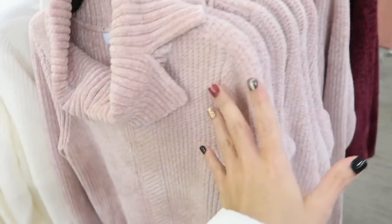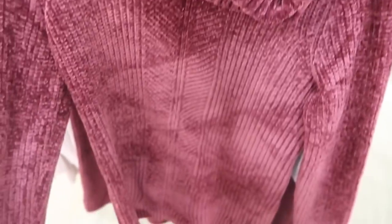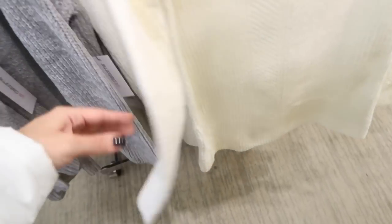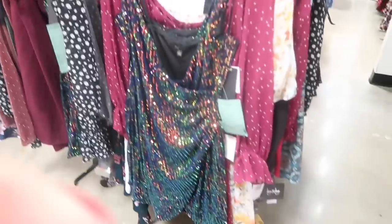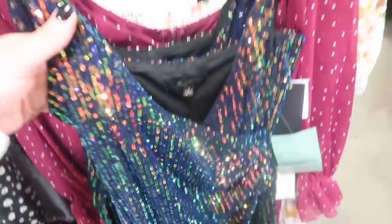The chenille tunic sweater comes in baby pink, burgundy, gray, and winter white — really pretty for the holiday. Normally $49. There's also a sequin wrap dress from City Triangle with thin adjustable straps and a faux wrap style, great for the holiday.